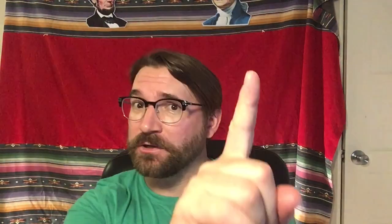This is Michael from Pennyhaven, and first off, if you haven't yet, please hit that subscribe button, then give it a like, then come back over here and hit that bell icon so you know when my new videos come out.